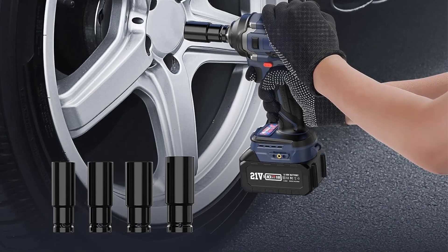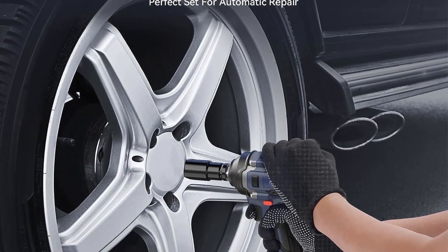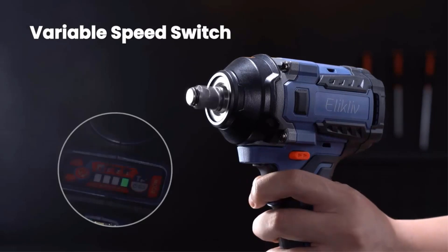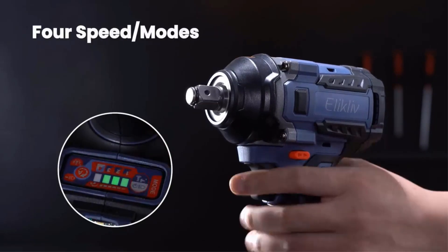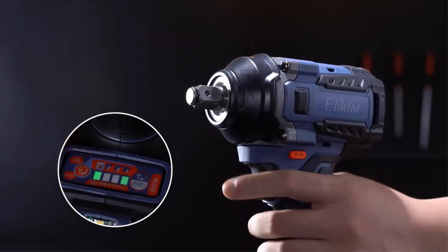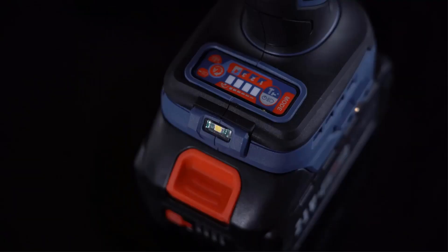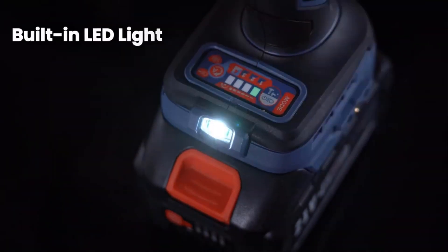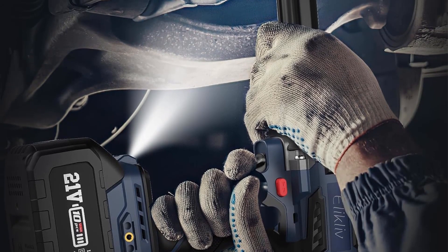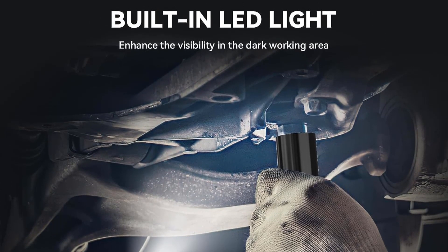One of the primary applications of this impact wrench is in automotive maintenance, particularly dealing with car tire screws. With its robust torque capabilities, this tool can effortlessly loosen or tighten car tire screws in seconds, streamlining tire changes and other vehicle-related tasks. Equipped with a 4.0Ah fast-charging battery equivalent to two 2.0Ah batteries, it charges in just one to two hours. A practical LED indicator displays the remaining power level.